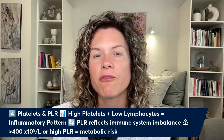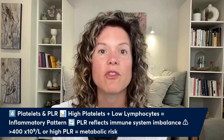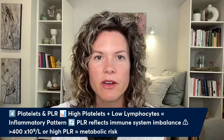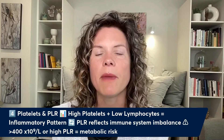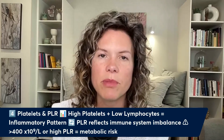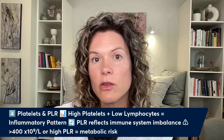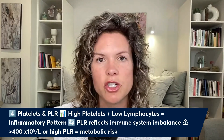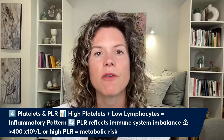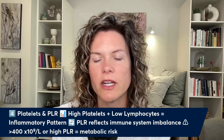Platelets are the fourth sign of inflammation if they are elevated. Platelets are present in the blood and are made in response to inflammation. If you have chronic inflammation and you have elevated platelets that stay elevated when repeated, that's a very suspicious sign. There's also a ratio where high platelets and low lymphocytes — a type of white blood cell — can indicate inflammation affecting the bone marrow. If your inflammation isn't affecting the bone marrow and you have normal platelets, it doesn't mean you don't have inflammation — it just means it's not impacting bone marrow production of platelets.